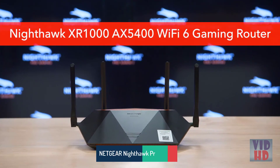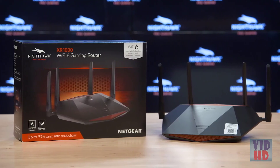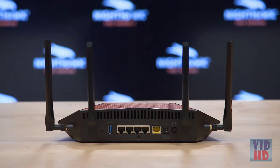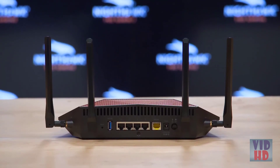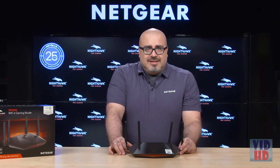To show you the Nighthawk XR1000 AX5400 Wi-Fi 6 gaming router — a CES Innovation Award honoree and our flagship pro gaming product, featuring Wi-Fi 6 and DumaOS 3.0. The XR1000 is for those that want the most advanced features to optimize their local network performance. It uses state-of-the-art software to redefine your Internet connection by stabilizing ping, reducing lag spikes, and keeping you in the game with reliable wired and wireless connectivity for fast-paced gaming and solid uploads for content creation.